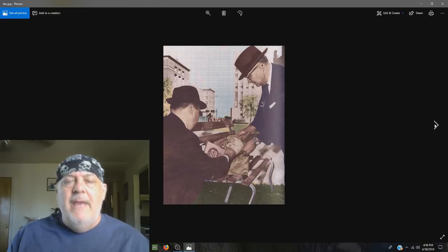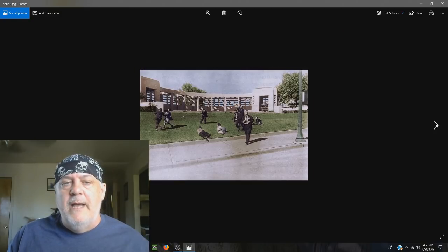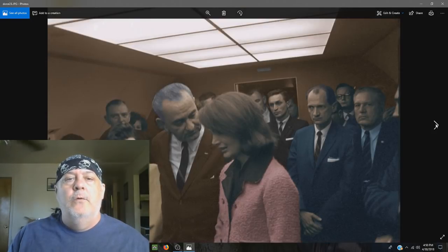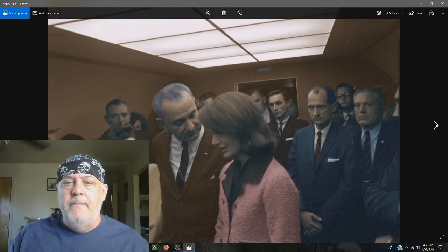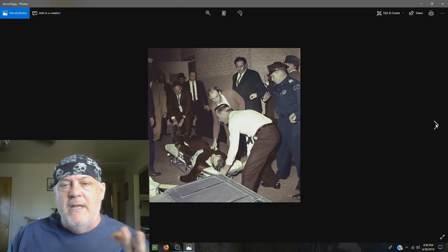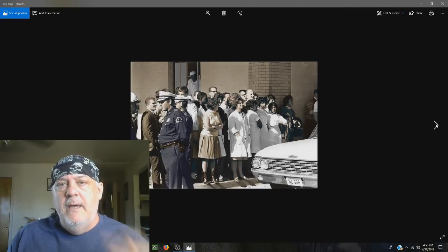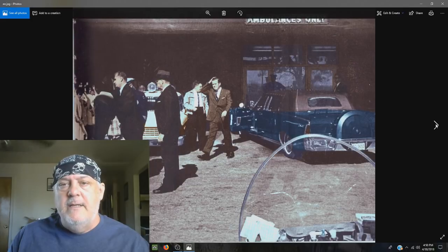You pull out a lot of information from all these images. When you colorize them, you know the details, you know what's going on in the surroundings, you know what to look for. There are a lot of things that you see and pick up on when you colorize it and analyze it.